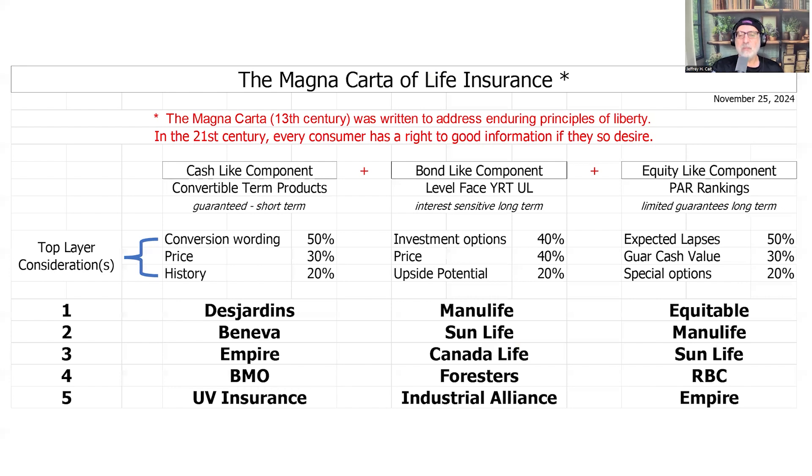This is the critical slide — our actual product ranking methodology in action. Like the Magna Carta established rights for citizens, this establishes consumer rights to systematic product analysis. Real company rankings based on mathematical criteria across conversion features, investment options, pricing, and guarantees. This is consumer-first analysis in practice.